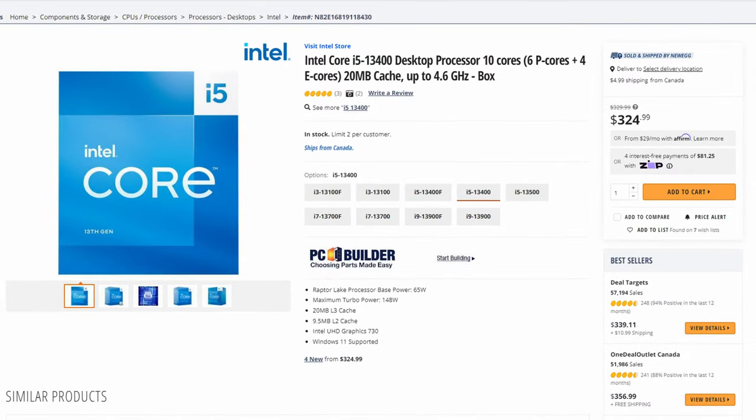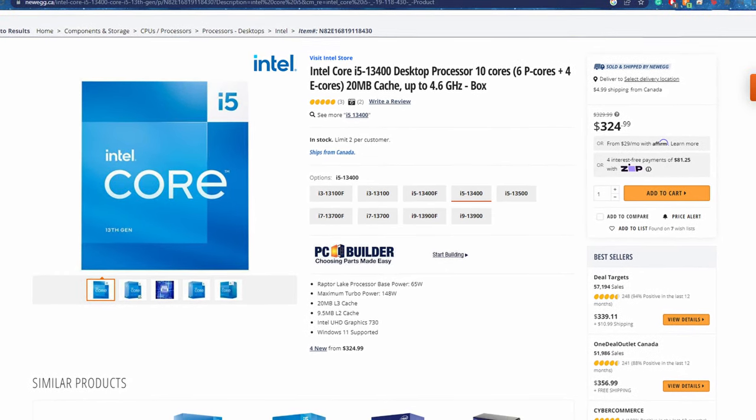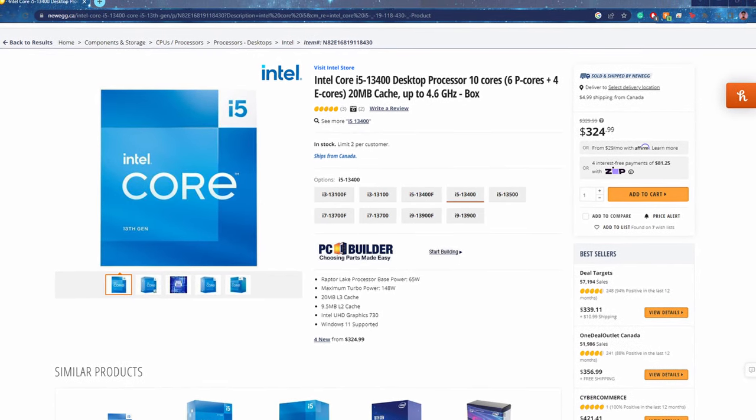Next we have the Intel Core i5 and the Ryzen 5 series. This is mid-range territory and what I'd recommend for anyone doing some intermediate gaming or light streaming. Some people have dedicated streaming PCs and this range of CPU would be good for that. Maybe even for a family PC, this can be a really good stopping point — it's a basic but capable PC that everyone in your house can use.